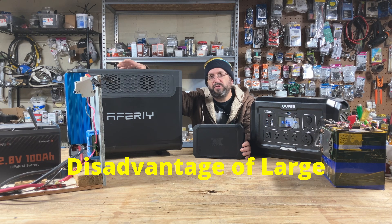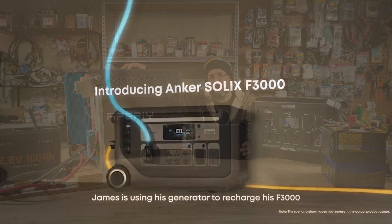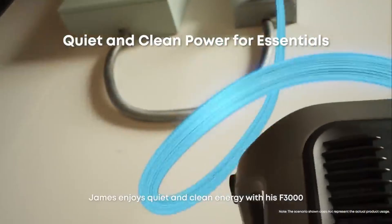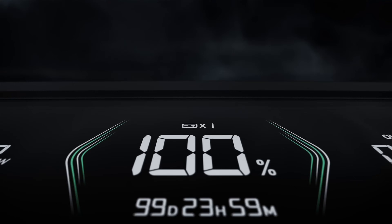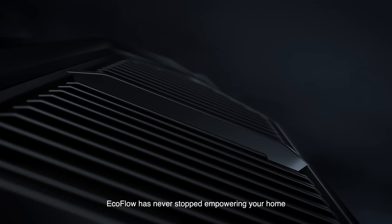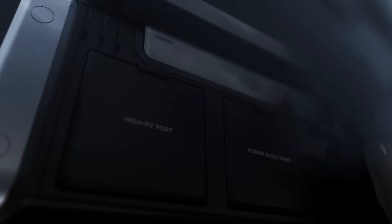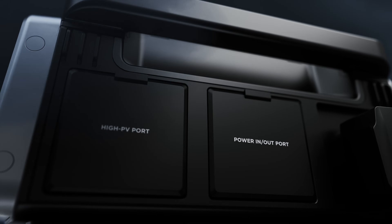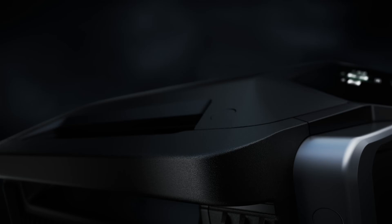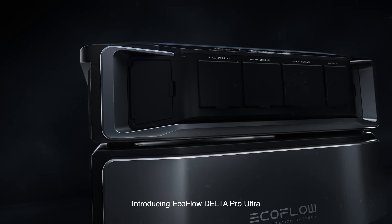The disadvantages of the large and extra large: they can be expensive, heavy, and large. They're technically portable but many really aren't. The bigger extra large ones can be complex, confusing, and require expensive professional installation. And even though they have big batteries, they still have limited capacity for long outages.